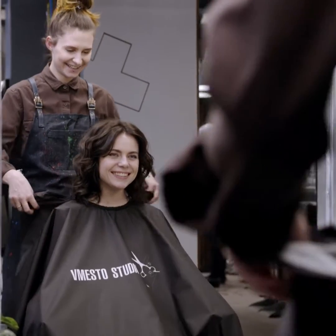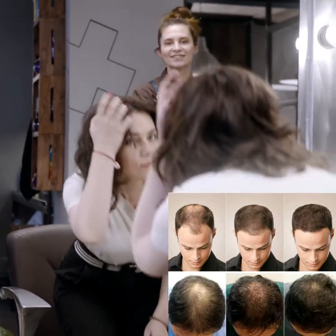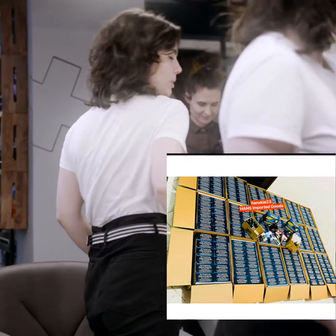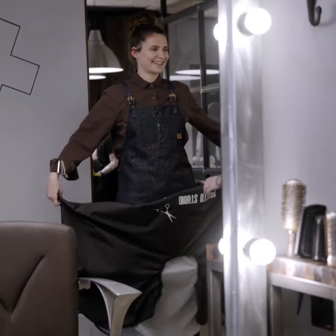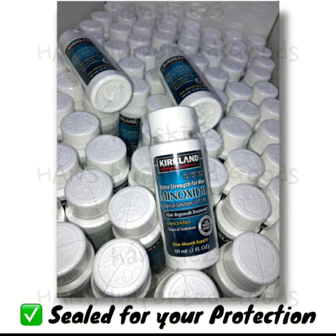Our minoxidil hair grower is approved by the FDA with 5% carnitine content. Don't miss this chance to gain your confidence again. Our minoxidil has sold $85,500 units because of its effectivity and reliability. All our repeat customers give it the highest rating of 4.9 stars. Gain your confidence now for only $399.